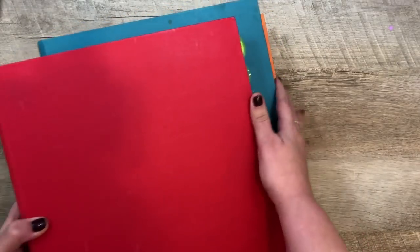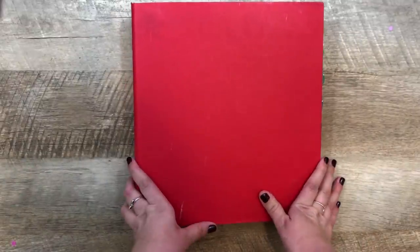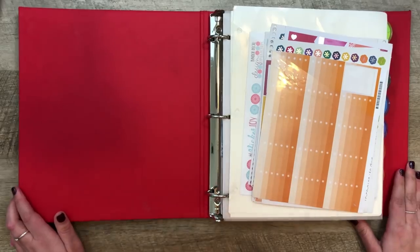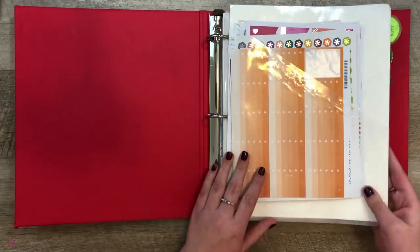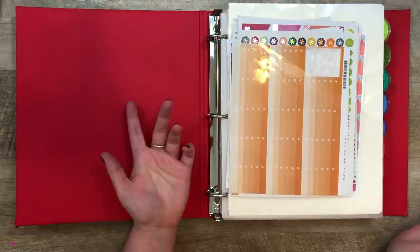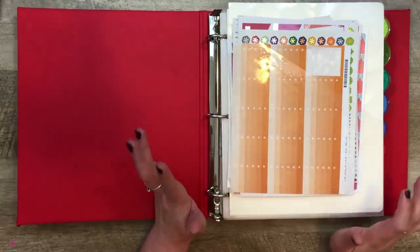Let's start with this red binder. These binders are from the Container Store and they're really nice — mine have taken a beating over the three to four years I've had them. I'll try to find a link below. Inside I have dividers, and I like the ones that have a pocket in front. You'll also see a lot of kitty chew marks — Charlie loves to chew on plastic. I used to replace the dividers as soon as they got really bad, but I haven't in a while.